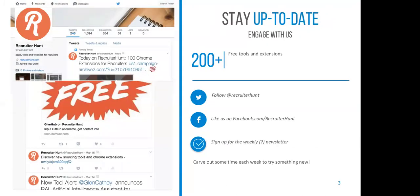We've got over 500 tools indexed. I'm trying to add anywhere from 20 to 50 tools per week. My goal is to get up to about 1,500 tools by June or July. Every day there are new ones — it's amazing how many tools are out there. You can follow Recruiter Hunt on Twitter, like us on Facebook, and of course join the newsletter.